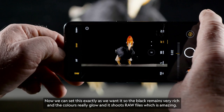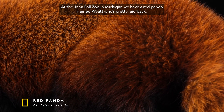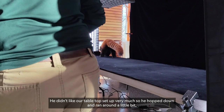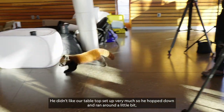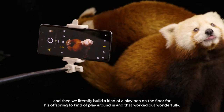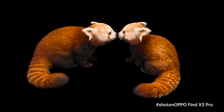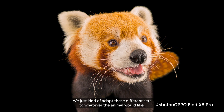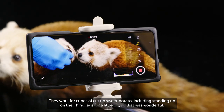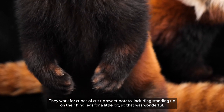And it shoots raw files, which is amazing. At the John Ball Zoo in Michigan, we have a red panda named Wyatt who's pretty laid back. He didn't like our tabletop setup very much, so he hopped down and ran around a little bit. Then we literally built a kind of a playpen on the floor for his offspring to play around in, and that worked out wonderfully. We just adapt these different sets to whatever the animal would like. They work for cubes of cut up sweet potato, including standing up on their hind legs for a little bit.